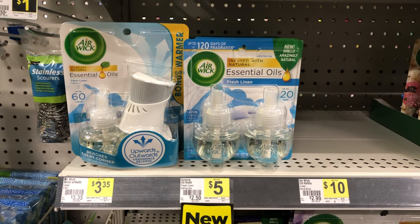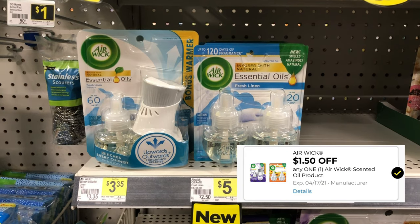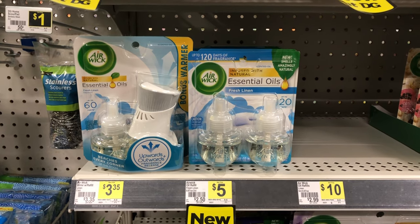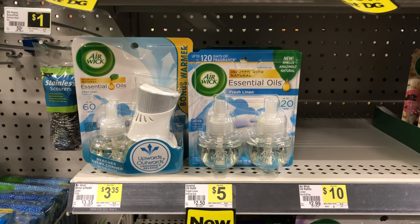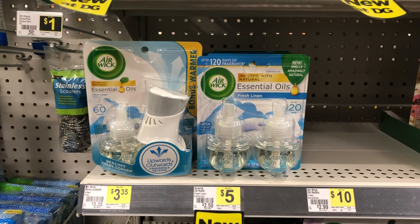We also have a brand new Air Wick coupon for $1.50 off. I believe that coupon will work on either the warmer plus the oil — making that $1.85 — or you can use it on the two warmer refills, which will make it $3.50.